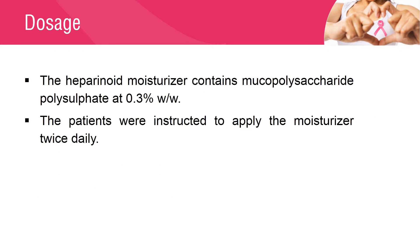The Heparanoid Moisturizer contains mucopolysaccharide polysulfate at 0.3% weight per weight. Patients were instructed to apply the moisturizer twice daily from 2 weeks following whole breast radiation therapy, and to continue use for 3 months after completion of whole breast radiation therapy.